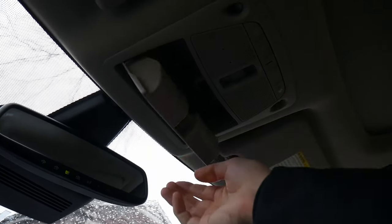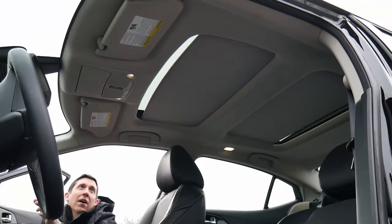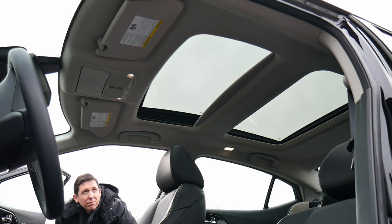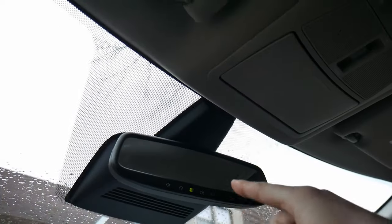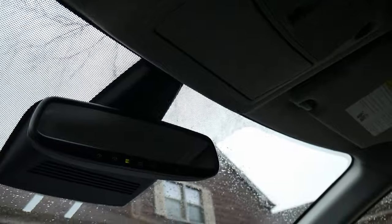Up top, we have a sunglass holder, simple controls to turn on lights, and controls to open the sunroof. There are two sunroofs — one for the front seat, one for the back, although in the back seat it doesn't actually open. It's just a glass roof. You also have a standard rearview mirror with simple controls to connect it to your garage door opener.